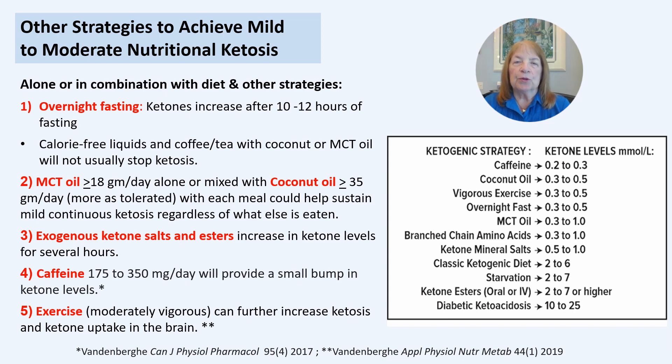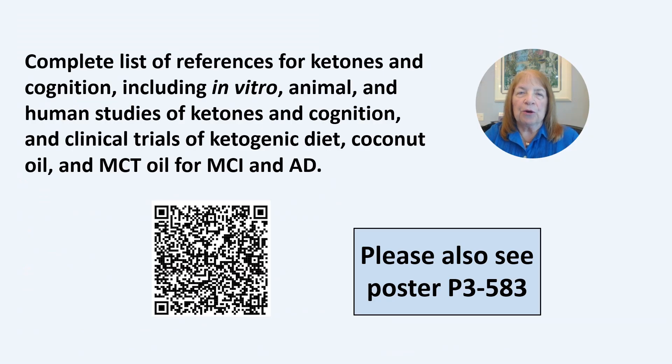Some people who use several of these strategies have reported sustained meaningful improvement for up to 10 years. Scan the QR code for complete references, and thank you so much for listening.